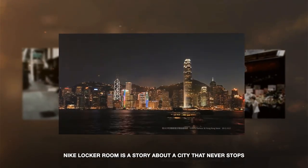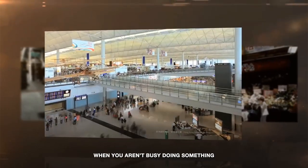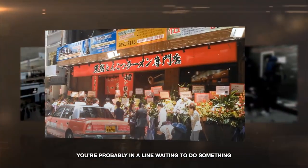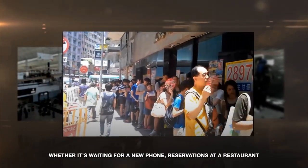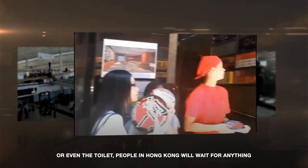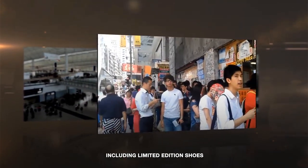Nike Locker Room is a story about a city that never stops. You see, Hong Kong is a busy place. When you aren't busy doing something, you're probably in line waiting to do something — whether it's waiting for a new phone, reservations at a restaurant, or even the toilet. People in Hong Kong will wait for anything, including limited-edition shoes.